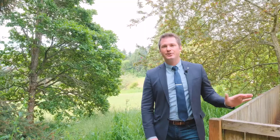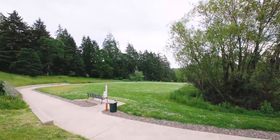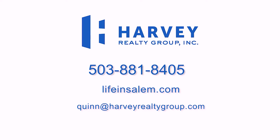With an open floor plan full of natural light, updated kitchen, private backyard, and a huge park right behind the home, this house is more impressive in person than it is on video. If you have any questions about this home or others in the Mid Valley, you can always find me at lifeinsalem.com or on Facebook.